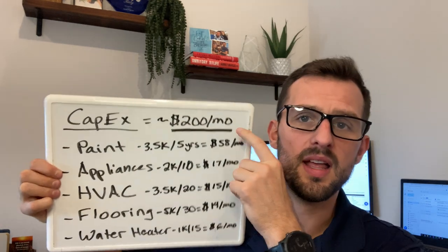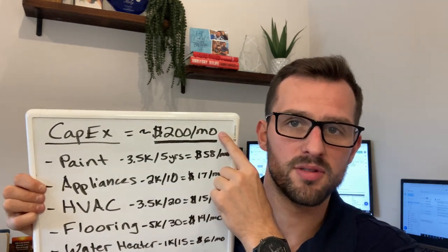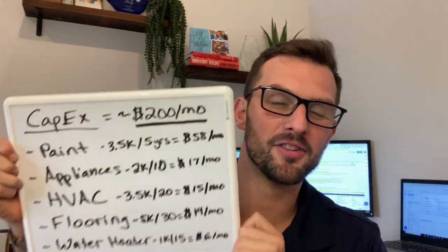So there it is — this is how you get to the $200-a-month average CapEx number. Run this for your own rental property, go through the main components. It'll help you out in the long run. Instead of saying, 'I was supposed to make $200 a month on this property and now I'm breaking even' — the answer is clear: you forgot to include CapEx. I hope this was helpful. Let me know either way, I appreciate you guys, and I'll see you all next week.